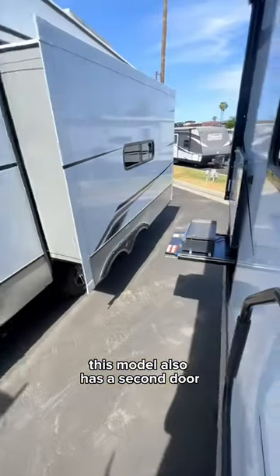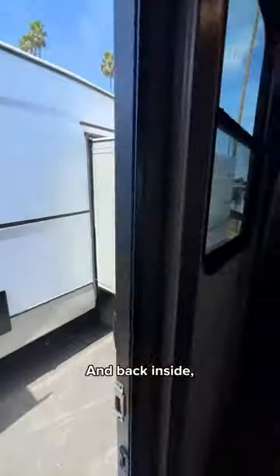Side note: this model also has a second door leading to the outdoor kitchen. And back inside — guess what? There's even a loft in this room, great for storage or an extra sleeping area.